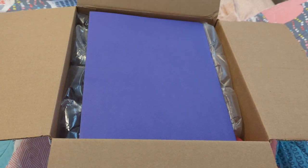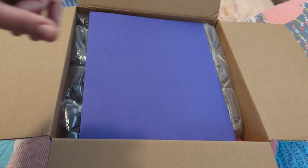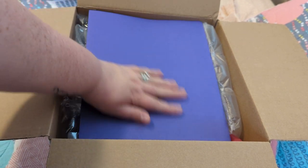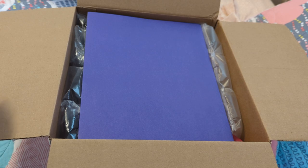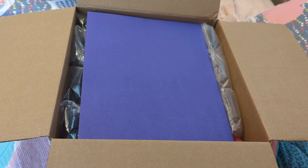Hey you guys, it's Mandy and guess what I have? I have a box opening! Oh my gosh, I'm so excited! I have not had a box opening here in a little while, not since my little preemie Elijah.